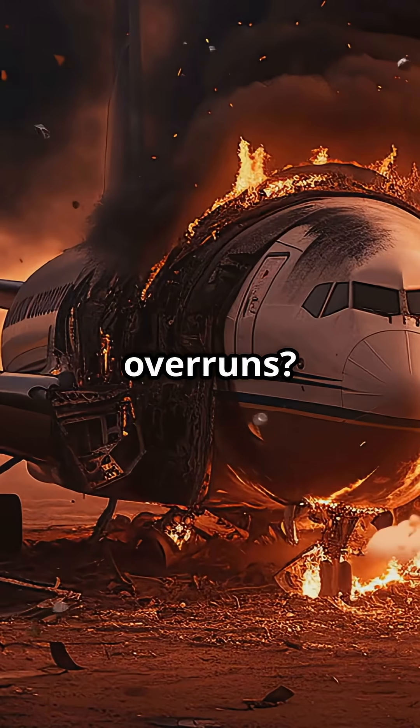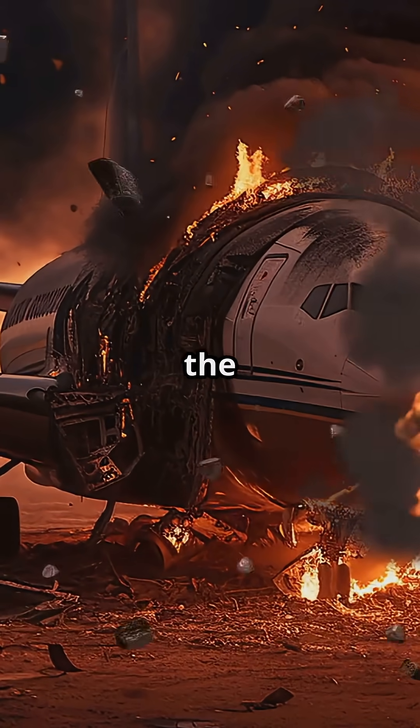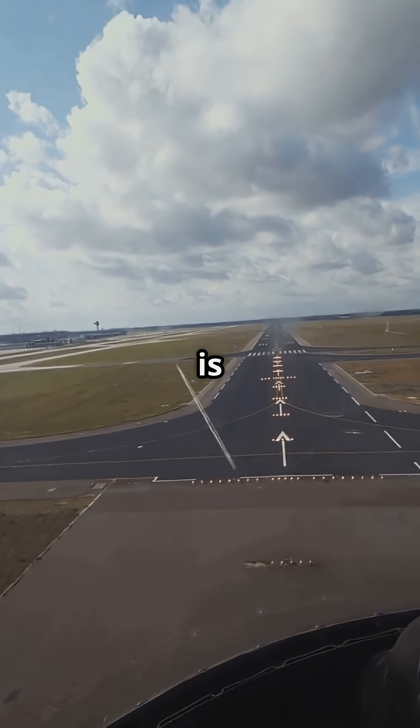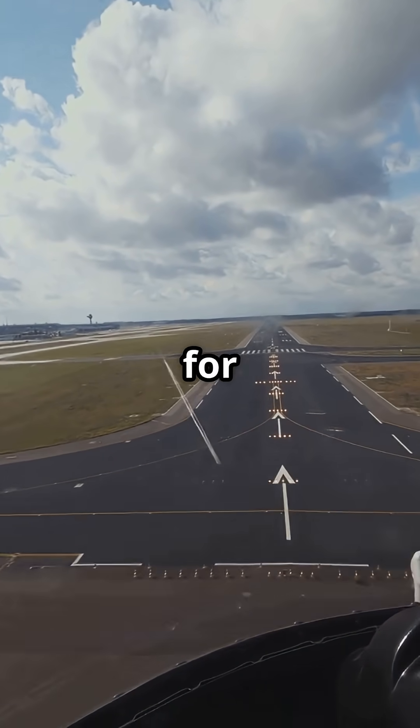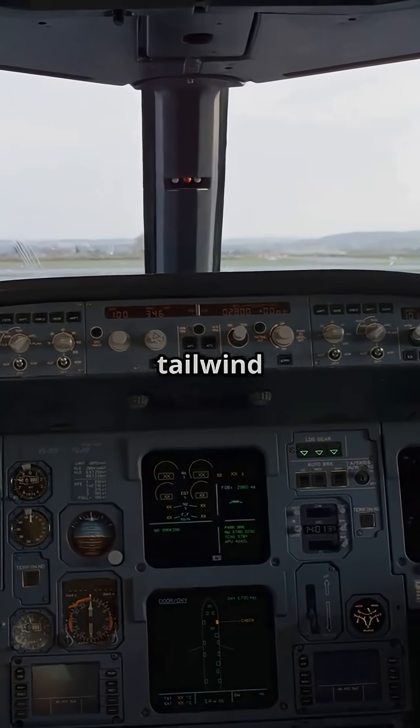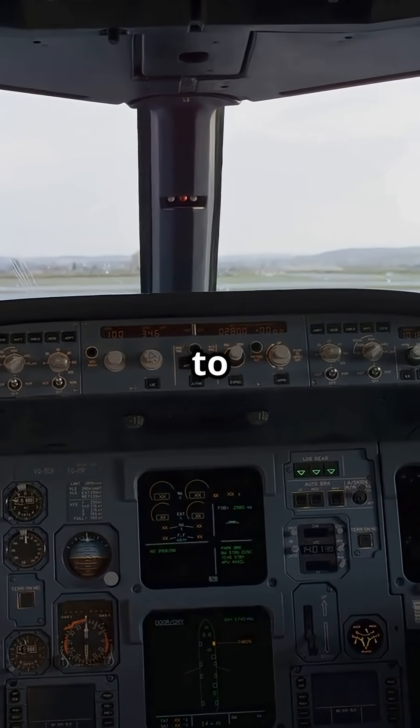Many runway overruns? Tailwind is part of the problem, because when you are landing faster than you planned, there is less time to brake, less margin for error, and less runway under your wheels. A 10-knot tailwind can add 20% or more to your stopping distance.